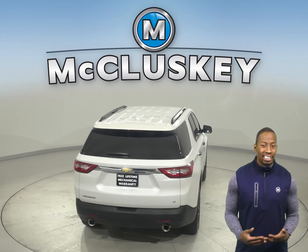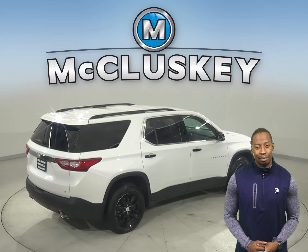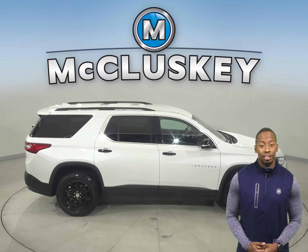There's also a rear view camera to make parking and reversing safe and simple. For entertainment, you'll have Sirius XM ready radio and a CD player, as well as Bluetooth which will wirelessly connect your phone to the car.